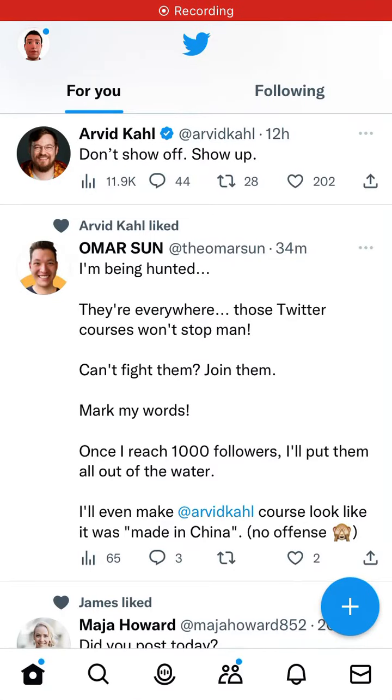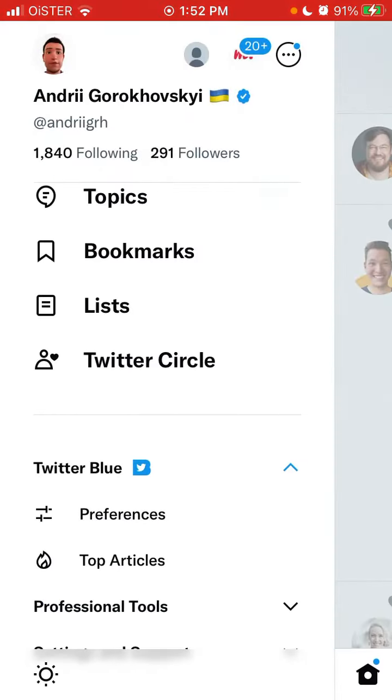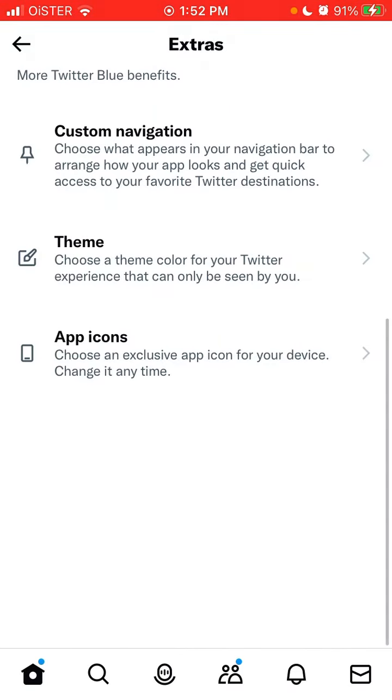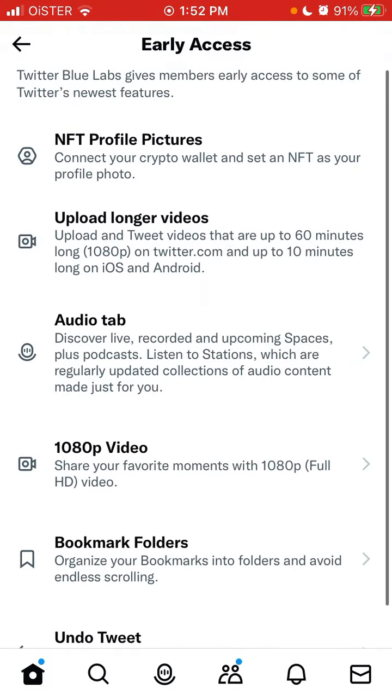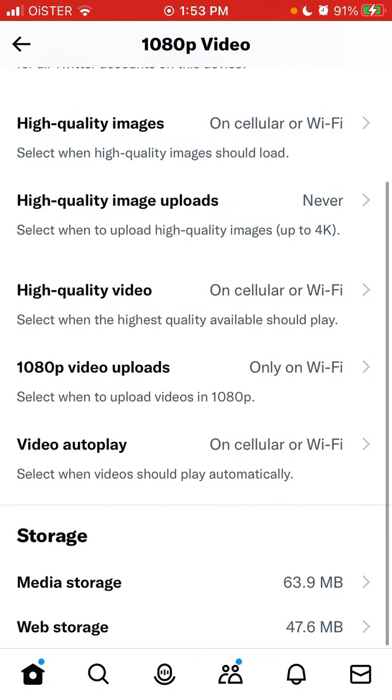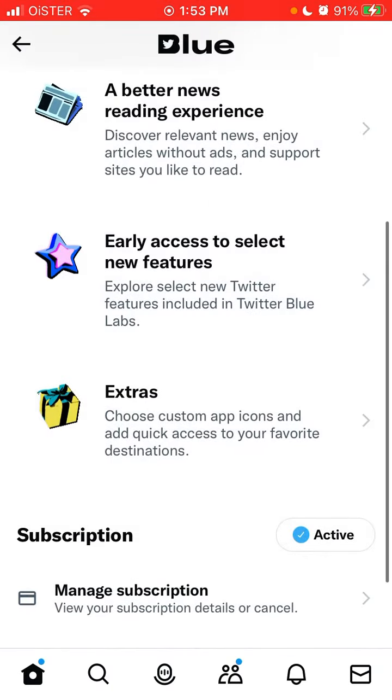Here is the Twitter app. If you upgrade to Twitter Blue, you can upload longer videos — up to 60 minutes long on twitter.com, and up to 10 minutes long on iOS and Android. You can also share them in full HD video.